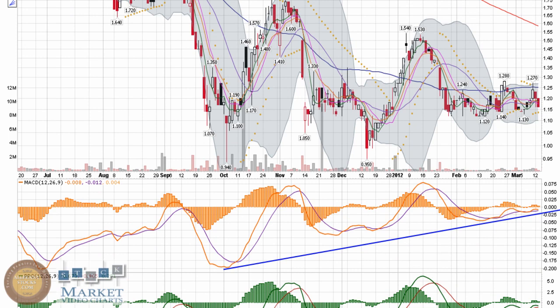MACD has a real nice uptrend, continually making higher lows. Not crazy about the way the histogram is trending back down towards zero, but as long as this uptrend stays intact and that support holds with the candles, not too concerned about the MACD and any very slight signs of bearishness.